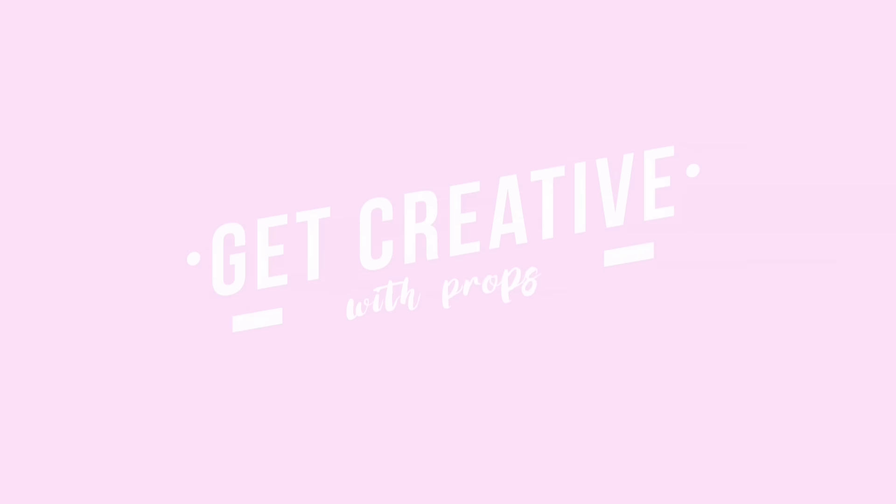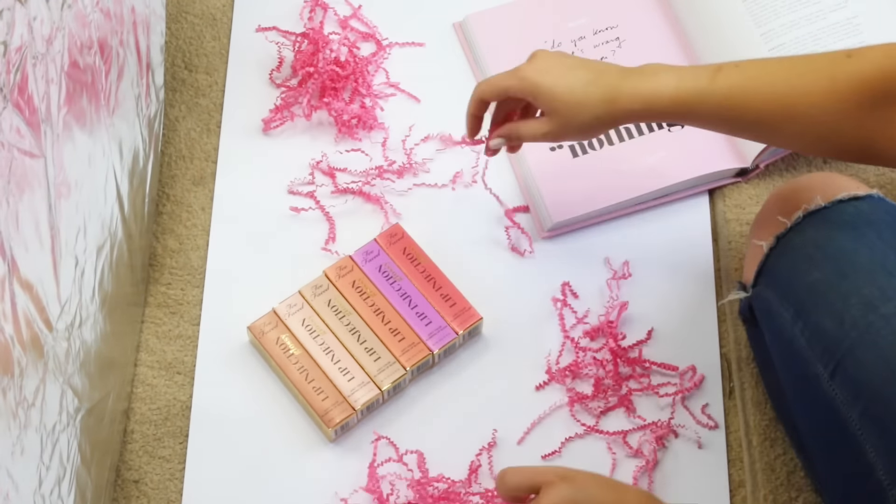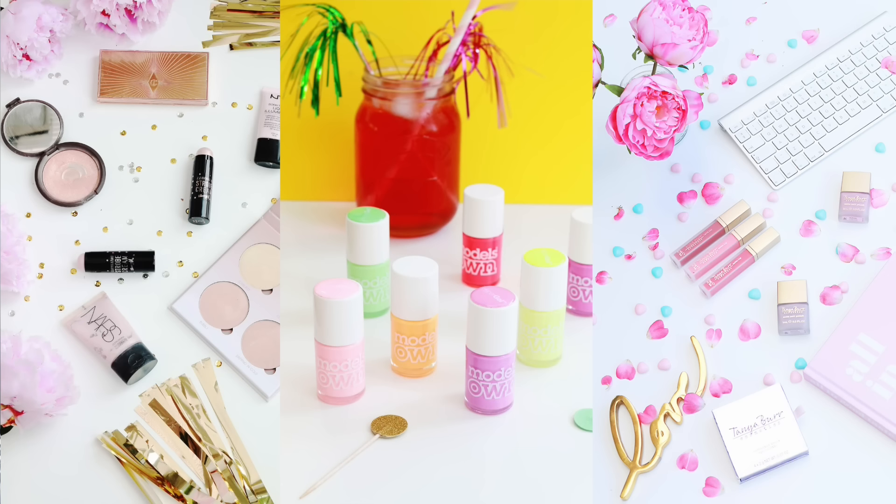My next tip for blog photos is to get creative with props. I used to just take a photo of whatever I was photographing — like a lipstick on its own — but earlier this year I started thinking outside the box and getting more creative. I really love incorporating props like sweets and food. Some great prop ideas include fresh flowers, books, magazines, sequins, glitter, and fairy lights. There are so many options and they look really cool and effective.